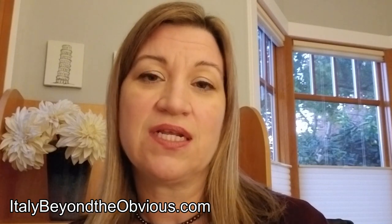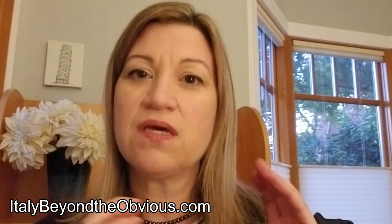Hey everyone, it's Madeline at Italy Beyond the Obvious, and in this video I'm going to talk about the Italian autostrada or highway. At Italy Beyond the Obvious, when we create trips for our travelers, we always talk to them about driving and renting a car, and we get a lot of questions about driving on Italian highways. I usually divide driving in Italy into three categories: city driving, countryside driving, and highway or autostrada driving. In this video we're just going to talk about driving on the autostrada.